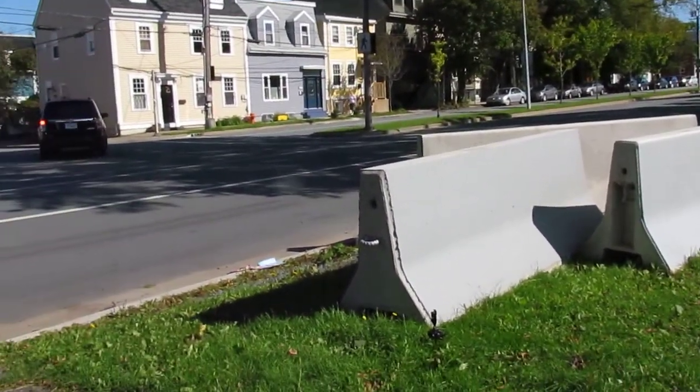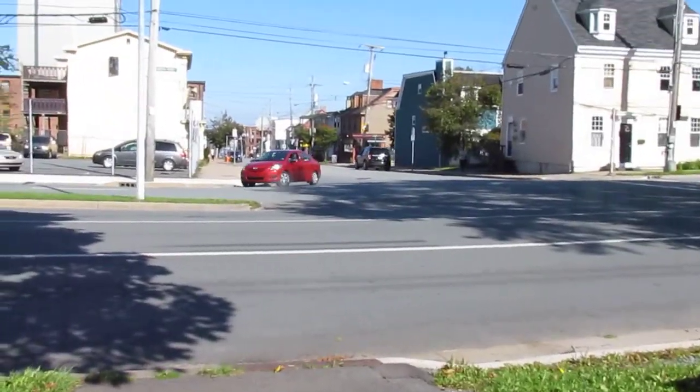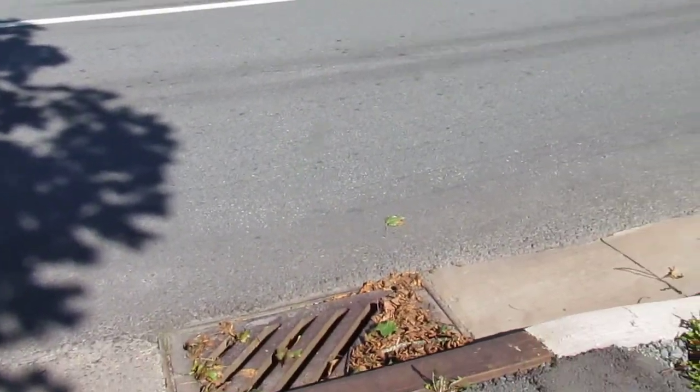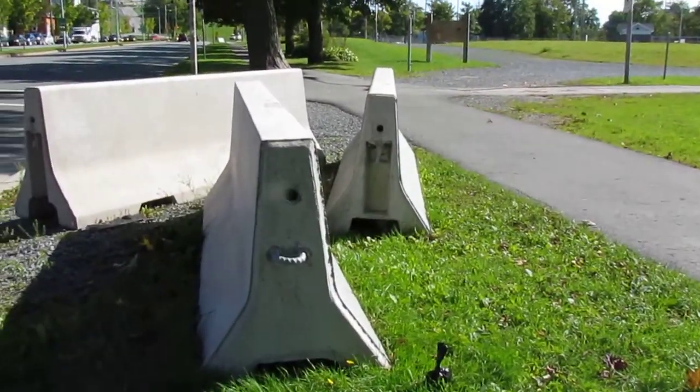We've got a sidewalk here and it doesn't have a cutout, so I can't cross the road here. There should be a cutout. Look how high that is. Some people have vision impairments, people ride wheelchairs — can you imagine? They see the sidewalk, think there's a cutout, just go there and trip on it.